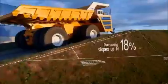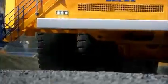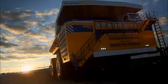Overcoming slopes up to 18%, all-wheel drive, a maximum speed of 64 kilometers per hour. Design capacity is 25% higher than all existing mining dump trucks of the highest capacity. This truck will make a great claim about itself.